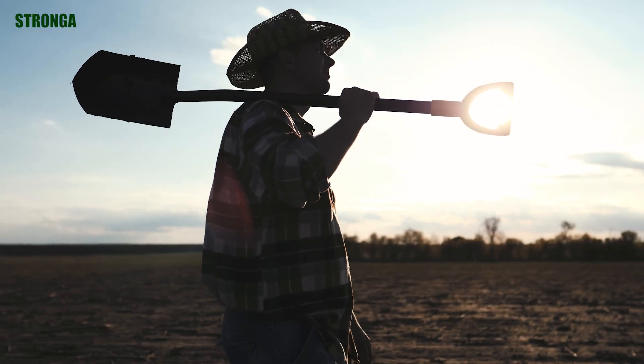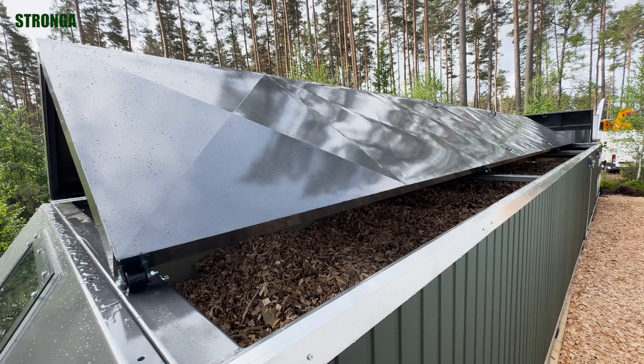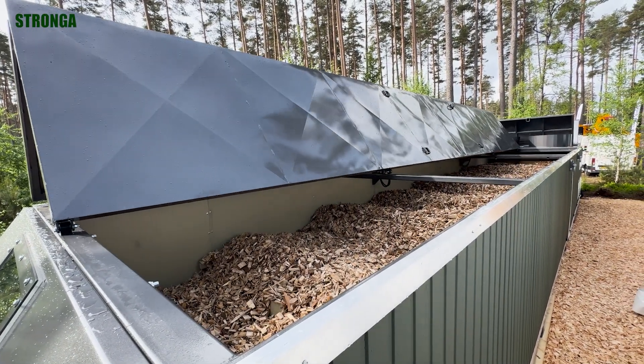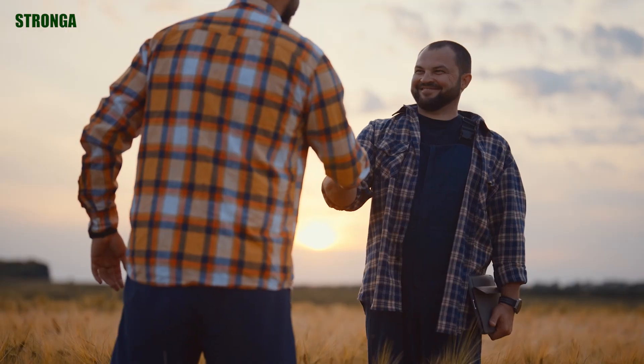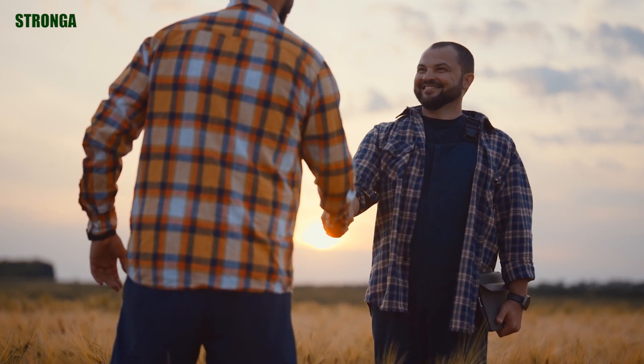So whether you're a farmer, a biochar producer, or a sustainability-driven business, Stronger's Flowdryer is the key to unlocking biochar's full potential for your land, your business, and the planet. Contact Stronger today. Together, let's build a cleaner, carbon-negative future.